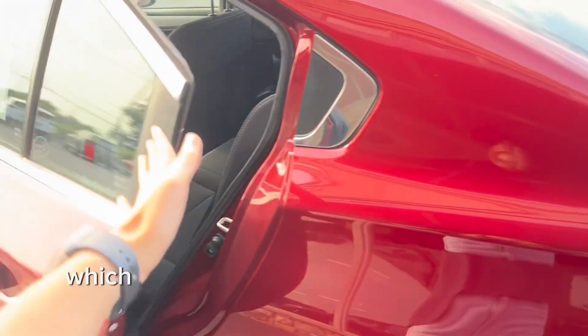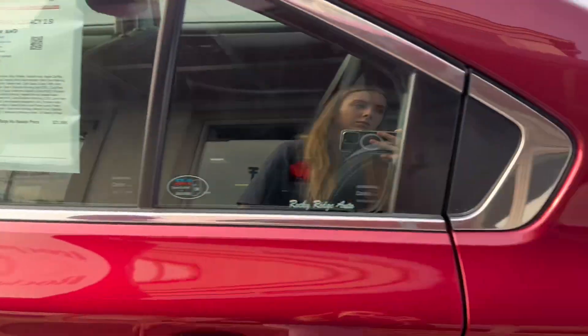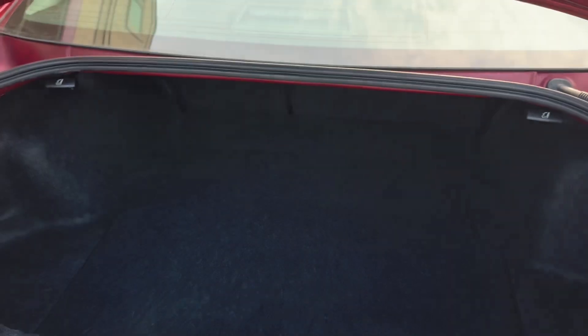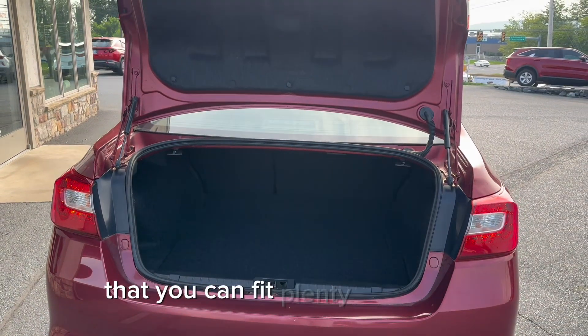Now let's check out the trunk, which we will pop using the button next to the wheel. The trunk has plenty of cargo space that you can fit plenty of things in.